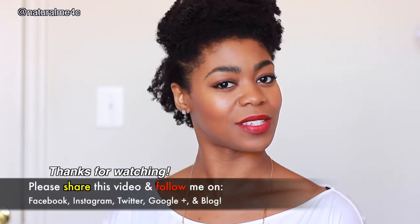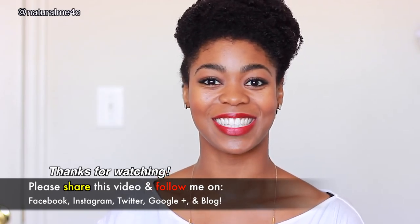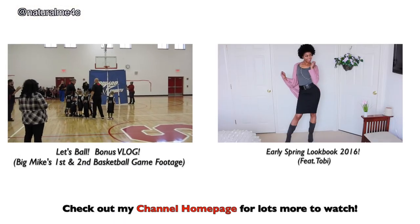Big thanks to Cargo Cosmetics for sending me these beautiful items. I absolutely love them and I hope you love them too if you try them out. If you happen to pick up one of these colors for yourself, don't forget to tag me on Instagram and tag Cargo as well so we can see your luscious lips. As always, I hope you enjoyed hanging out with me today. If so, don't forget to like, share, and subscribe for more videos and I'll see you very soon. Be sure to check out my channel homepage for lots more to watch.